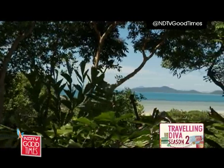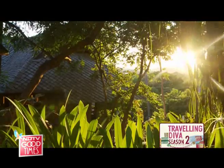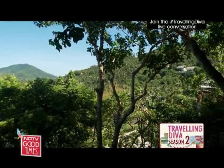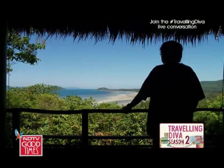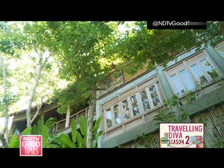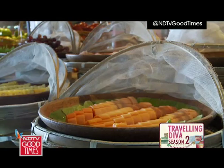My indulgence is over, unfortunately, and now I need to take care of all the weight I've put on. I'm at Kamalaya, my all-time favorite wellness resort. Set on a hill overlooking the ocean, this place has all that I crave — luxury, pampering, and of course great food. I'm heading straight for breakfast.